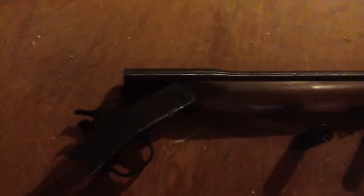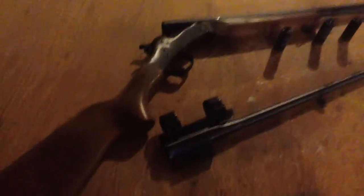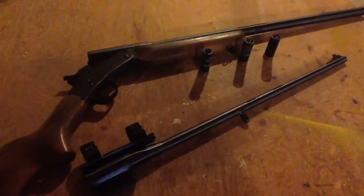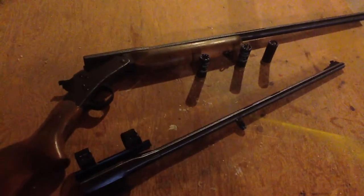It came with a 22 mag barrel, and I've never had a Rossi before, but it seems to be a cool gun — it shoots good, for what it is. It's going to be my snake charmer this summer. It kicks like a mule, to say the least, but that's part of the fun.